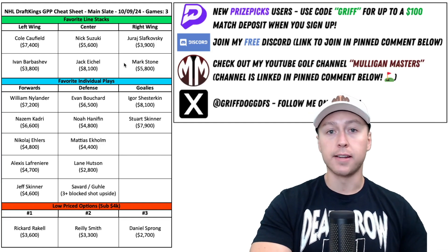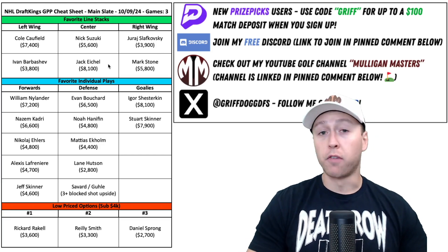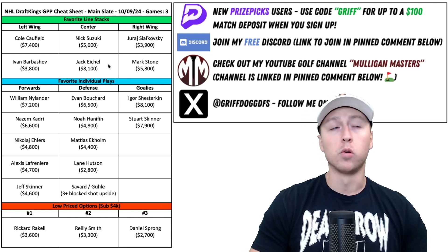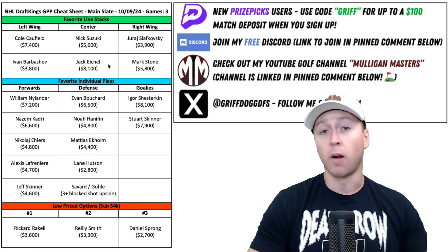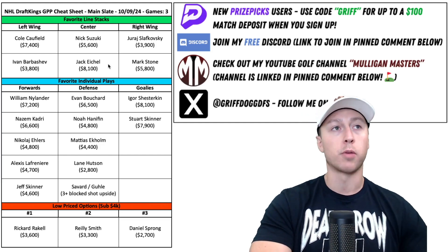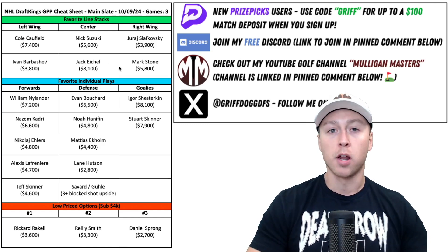Another line stack that I like tonight is that first line for the Vegas Golden Knights. I'm looking at the Colorado Avalanche roster, and that first line with Miko Ranton and Nathan McKinnon — Kale McCarr on the blue line looks really good, but the depth on that team kind of scares me a little bit. I think Vegas could take advantage of that, especially with this first line — Eichel, Stone, and Barbashev. Barbashev will play on the number two power play, but Eichel and Stone are going to play together on the number one power play.